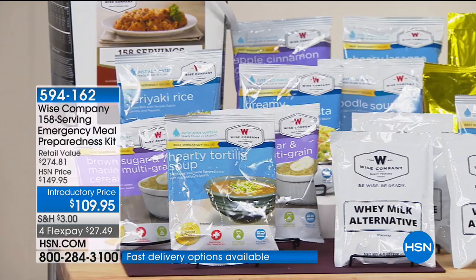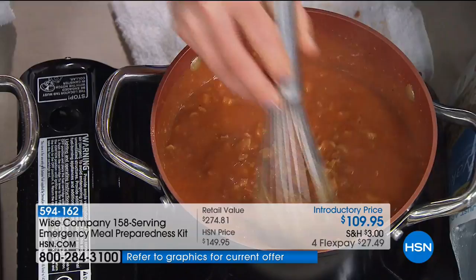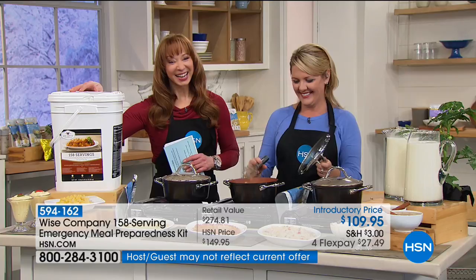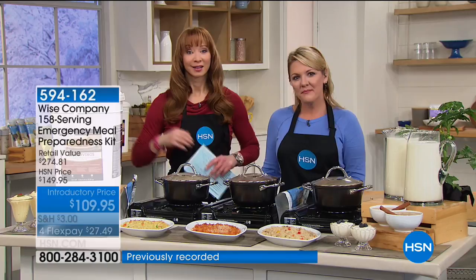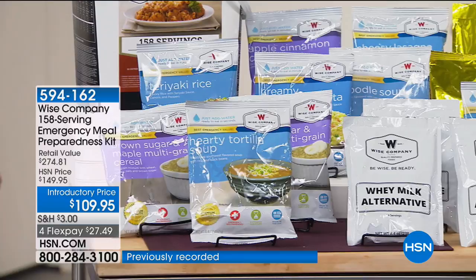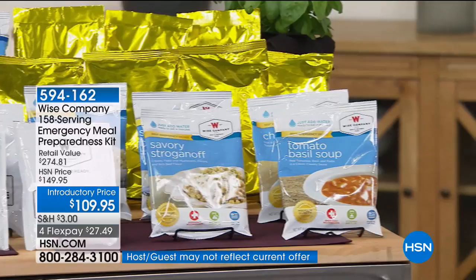We have Joyce in California on the line — she ordered it two years in a row. She gave one to friends who used it camping three or four times. And this year, friends in the Santa Barbara area had to leave because of flooding. They went to stay with relatives and brought it along, sharing it with the relatives they stayed with. They felt like they weren't as much of a burden because they brought food with them. They never expected they'd need it.